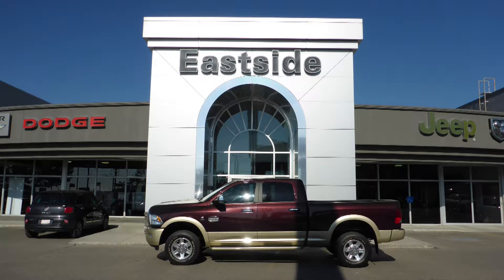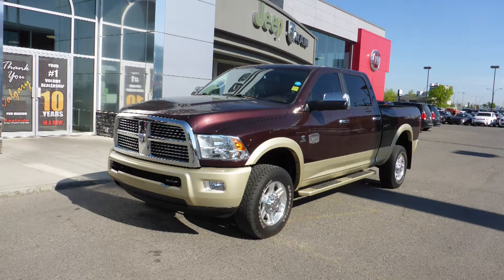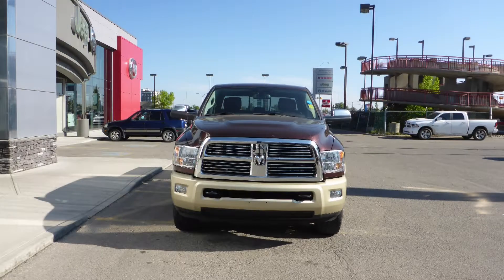Hi Mark, Julian asked me to make this video for you. This 2012 Ram 3500 Laramie Longhorn Crew Cab comes equipped with a 6.7L turbo diesel engine and automatic transmission.